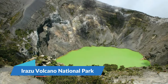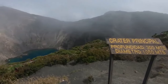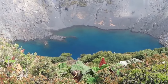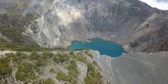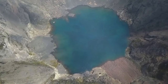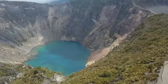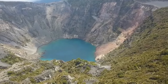13. Irazu Volcano National Park. At 3,342 meters, the Irazu Volcano is Costa Rica's tallest active volcano. The volcano's summit is covered in craters and resembles the surface of the moon. The Diego de la Haya crater is much smaller and has a tiny lime green lake that occasionally appears red. Irazu's principal crater is 1,050 meters in diameter and 300 meters deep.